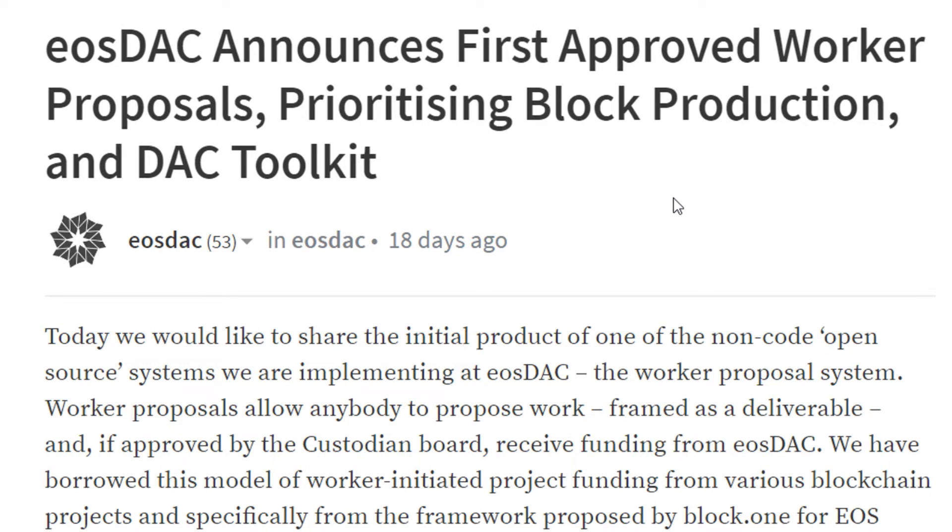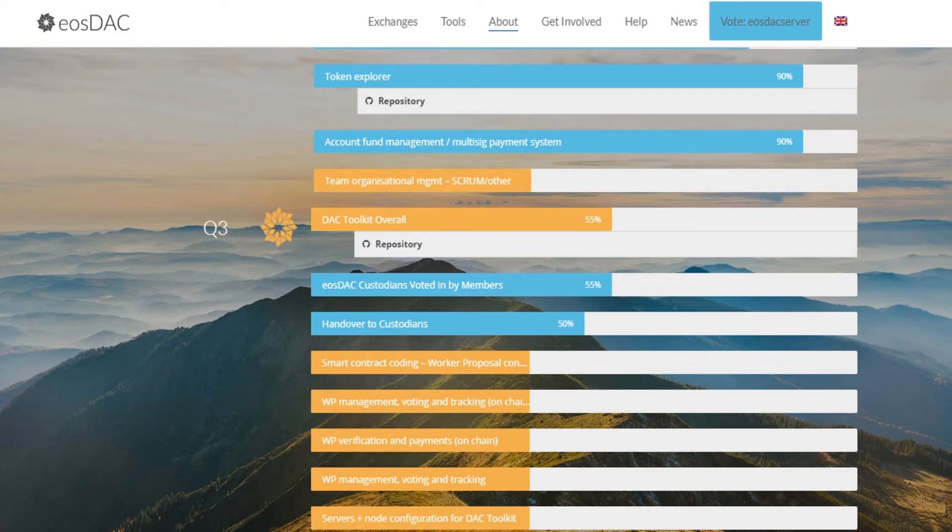Decentralized applications are also going to need some way of managing their funds and resources. Whether they call it a worker proposal system or not, if they are truly decentralized, they will need some version of this so their communities can propose work and prioritize backlogs in a transparent way. The work being done by EOS DAC is setting an important precedent. According to the roadmap on the EOS DAC website, they are targeting to have their worker proposal system done by the end of Q3 2018.